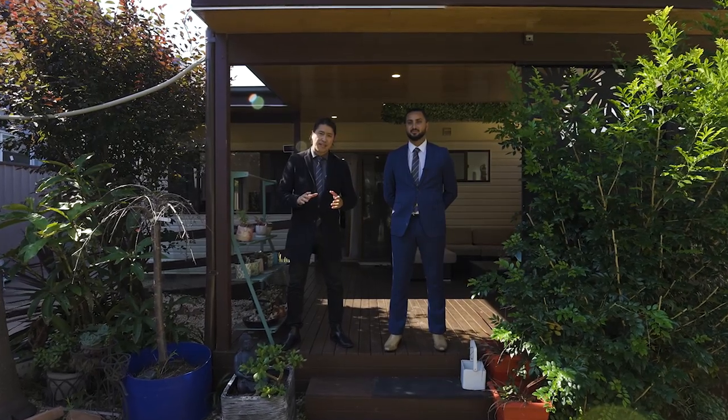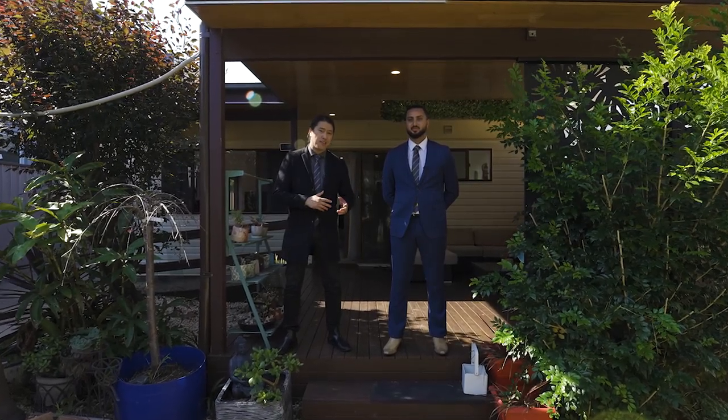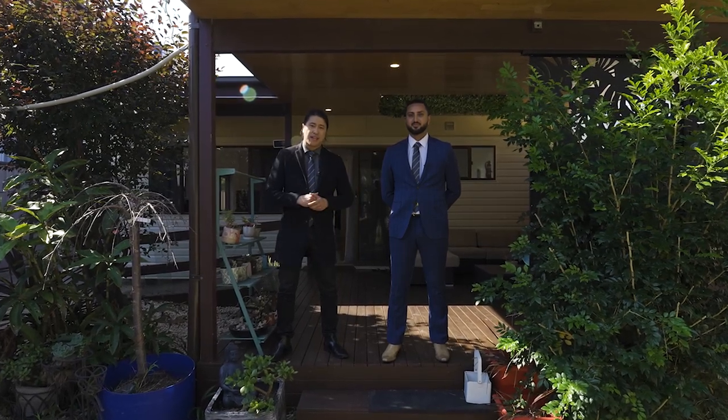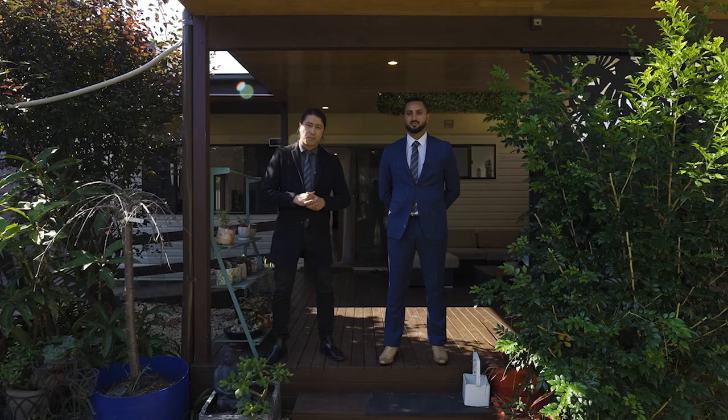Designed for low-maintenance family living, its stylish layout is finished with high-end appointments throughout and comes with a self-contained unit complete at the rear.